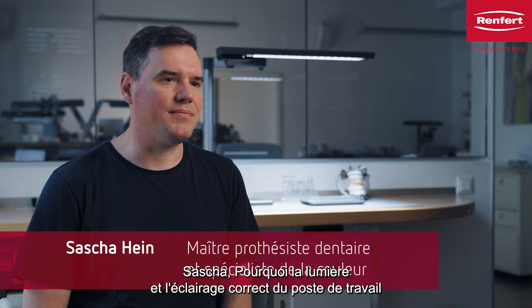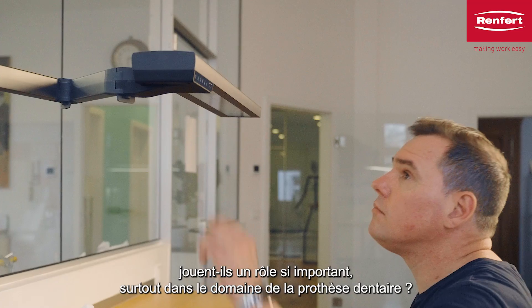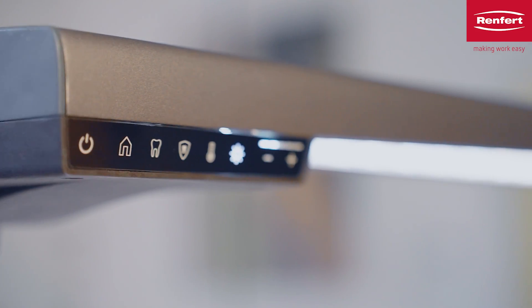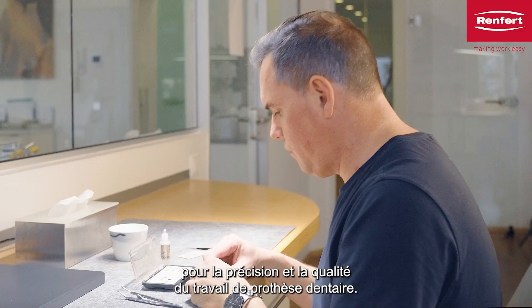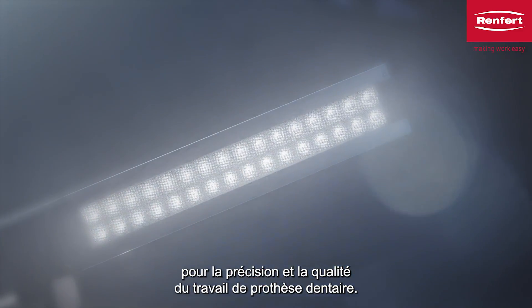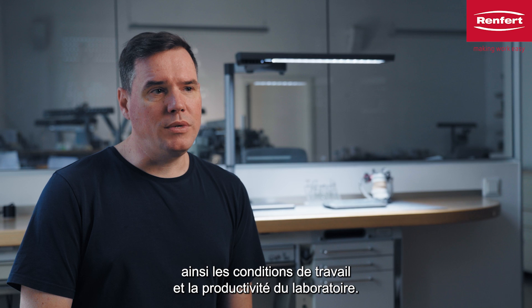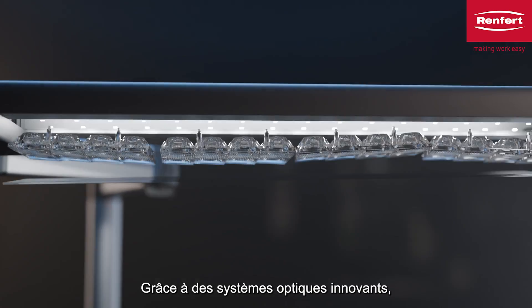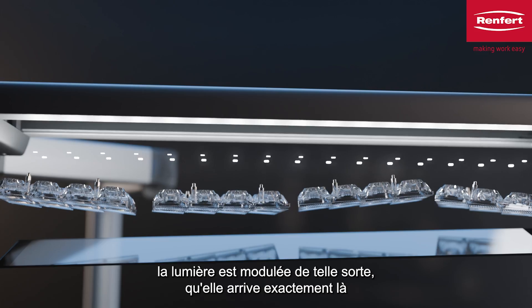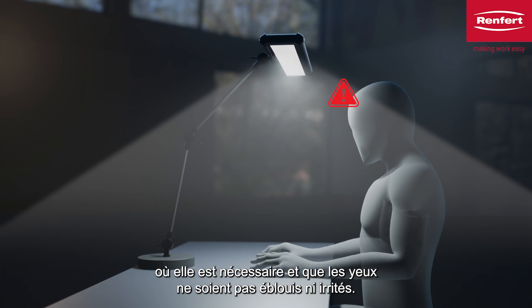Sascha, why does light and the right lighting at the workplace play such an important role, especially in dental technology? Optimal lighting in the dental lab is crucial for the precision and quality of dental work. Good lighting reduces eye strain and improves the working conditions and efficiency of the laboratory. The innovative optical systems modulate the light so that it shines exactly where it is needed and the eyes are not dazzled or irritated.